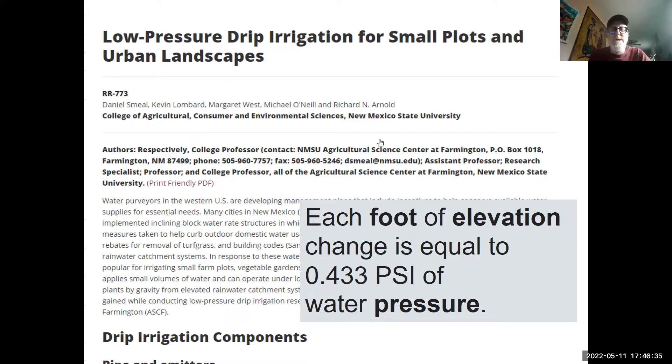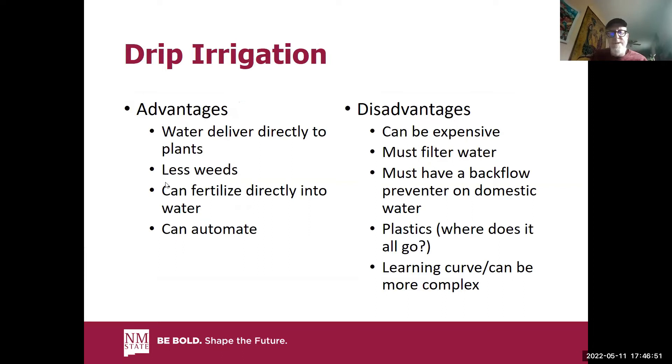I'll try to get Jesse these publications and resources to email out. The advantages of a drip system — originally developed in Israel — are that the water is delivered directly to plants, there are fewer weeds, and you're not irrigating the surrounding surface like with sprinkler or furrow irrigation. Not only are you irrigating your crop, you're not also irrigating your weeds. You can also deliver fertilizer directly into the water, and you can automate the system.